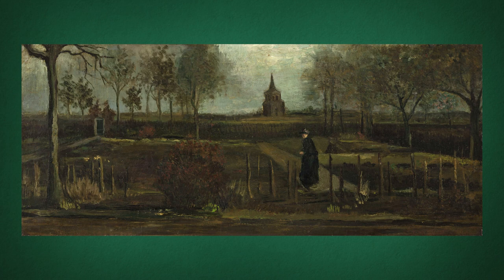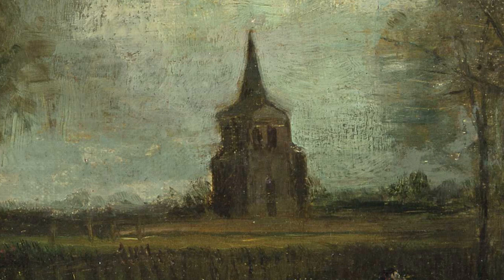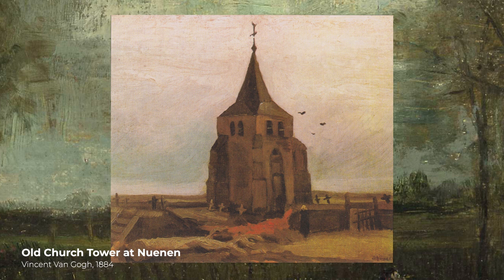This depicts the garden in spring. You see the garden framed by trees and vegetation. A woman dressed in black breaks the bareness of the scene as she turns around to look at us, standing on a path which leads our eye to an old church. This church would also be the subject of a Vincent Van Gogh painting, Old Church Tower at Nuenen.